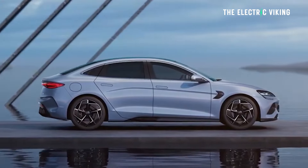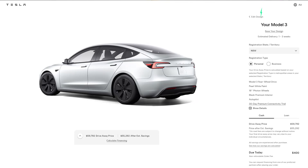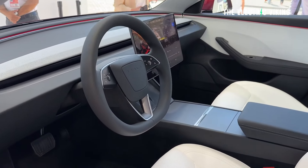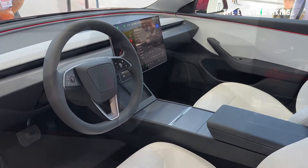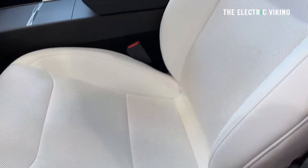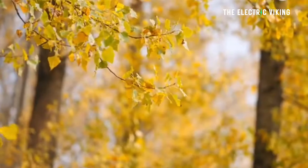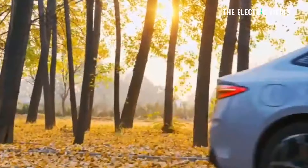The Tesla Model 3 standard range drive-away price here in Australia is about $59,700, depending on the state you're in. Looking at New South Wales right now, it's approximately just under $1,000 more to buy a Tesla Model 3 standard range than a BYD SEAL premium. Very close. You can't really choose one on price versus the other because they're basically the same price.